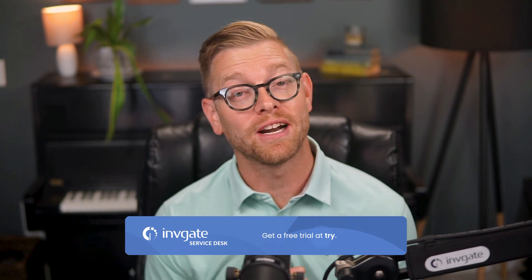Hi, Matt Barron, product specialist at Invigate. With Invigate Service Desk, you have access to a dashboard tool that you can share with anyone in your company without a license, and a full reporting tool to measure what matters to you. Before we get started, you can always grab a trial instance of our software at try.invigate.com and follow along. You should find a link in the description as well.